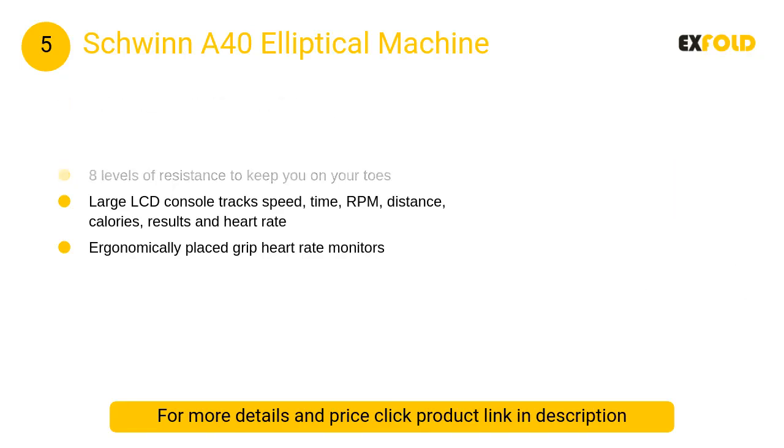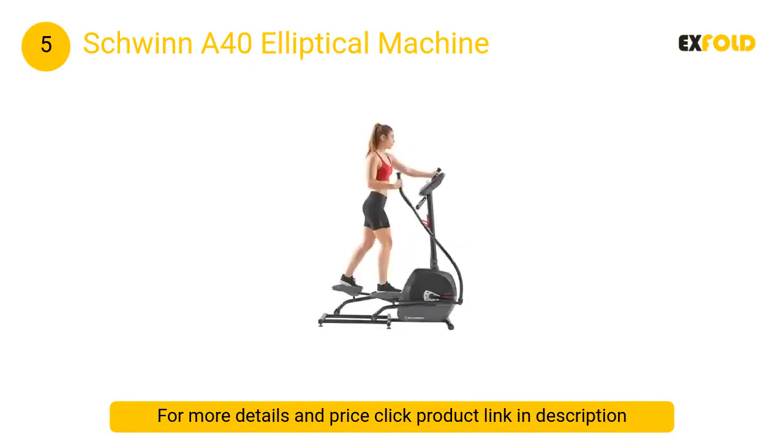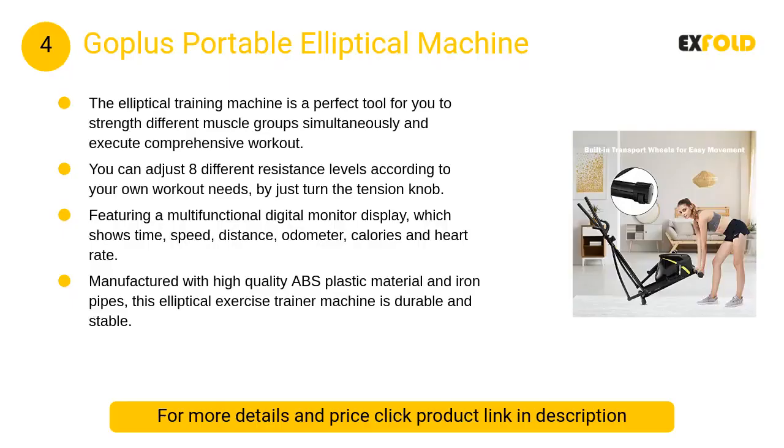At number five, the Schwinn A40 elliptical machine. The Schwinn Fitness Active Series offers their most streamlined design yet, partnering premium quality with incredible value. The A40 offers high performance at an affordable price, delivering a challenging workout in the comfort of your home.